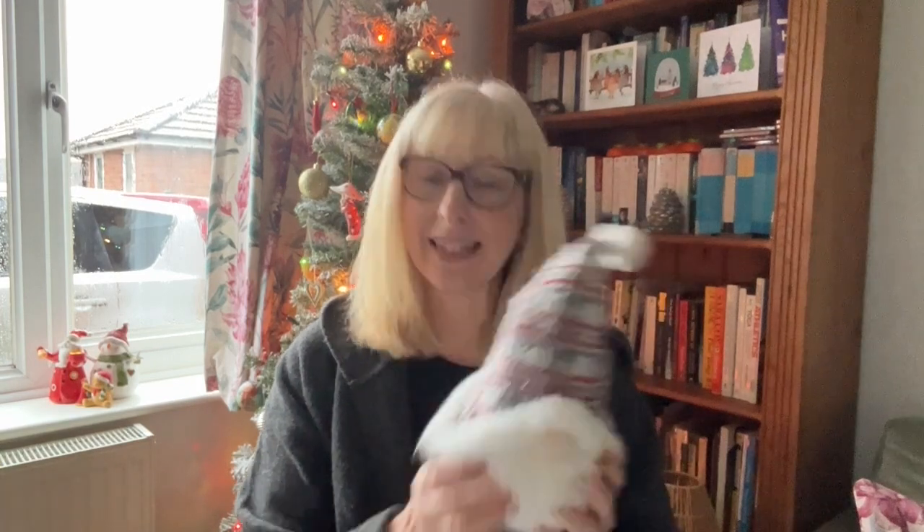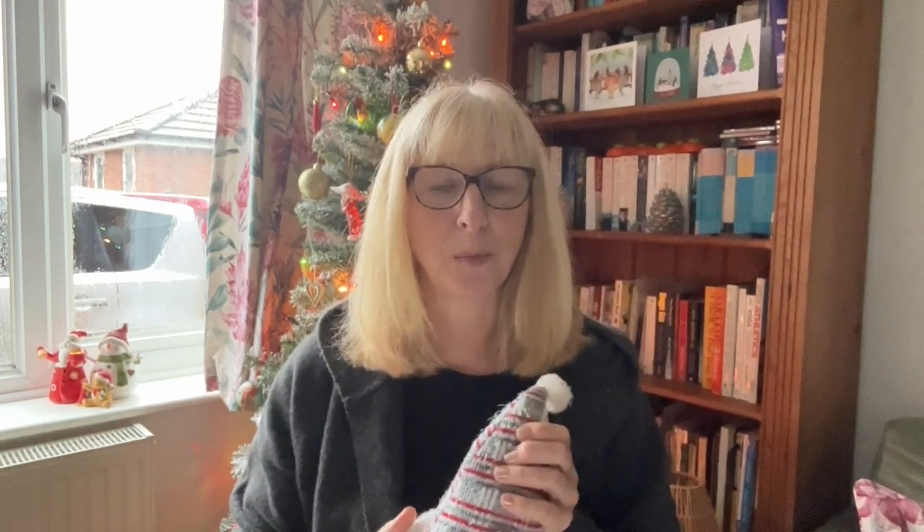Hi, I'm Shoestring Jane and welcome back to my channel where it's Vlogmas. Vlogmas day nine — today I'm just going to show you some of my quite chilled morning that I've had, and some of my not very chilled day that I had yesterday.